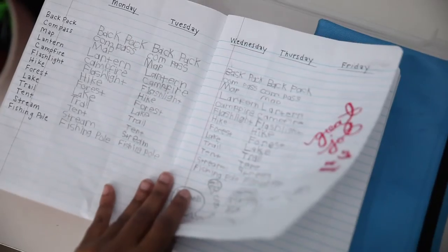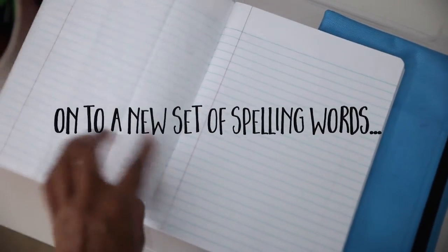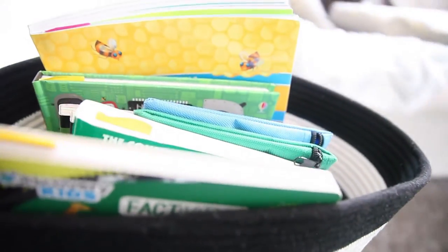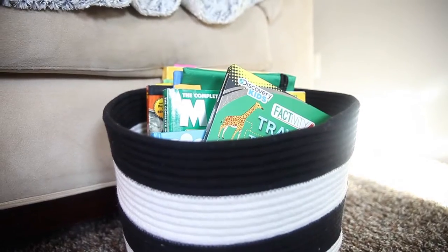As much as we love our homeschool room, a lot of times we do homeschool outside of it. Today they look like they're nice and comfy in the living room, so I just grab our curriculum for easier access.